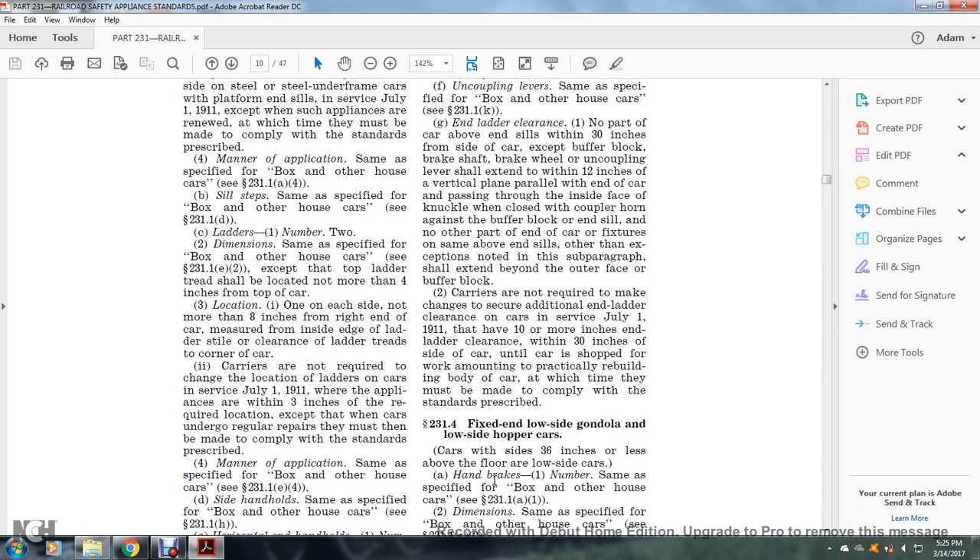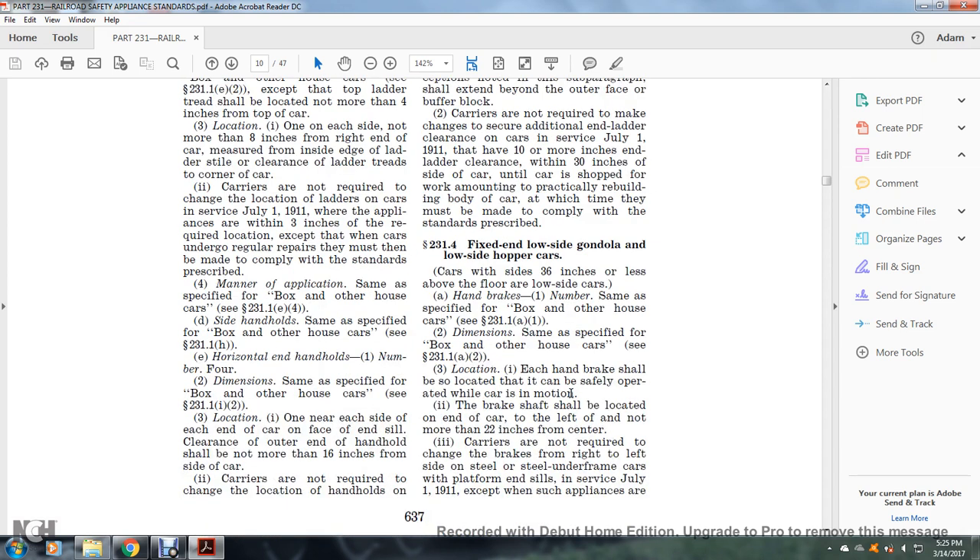Carriers are not required to make changes for additional end-of-ladder clearance on cars in service as of July 1, 1911, that have 10 or more inches of ladder clearance within 30 inches from the side of the car, until the car is shopped for work amounting to practical rebuilding of the body, at which time they must be made to comply with the standards prescribed.